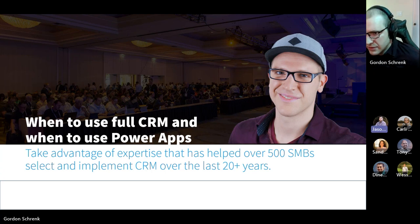I'm very excited for this because, as we know, licenses are very expensive on full CRM as compared to Power Apps. So Gordon, I'll give it to you then, and you can get started.